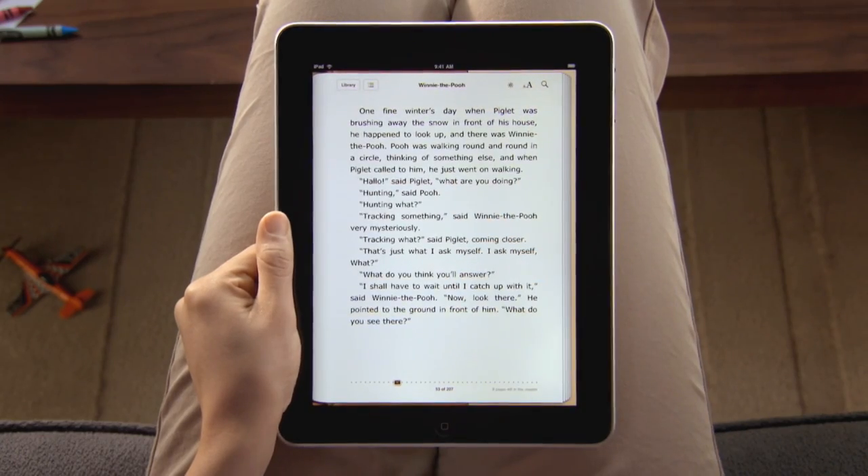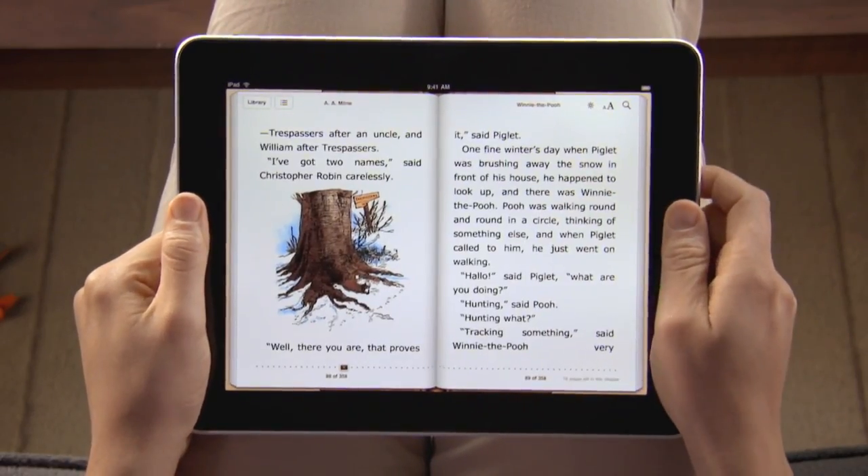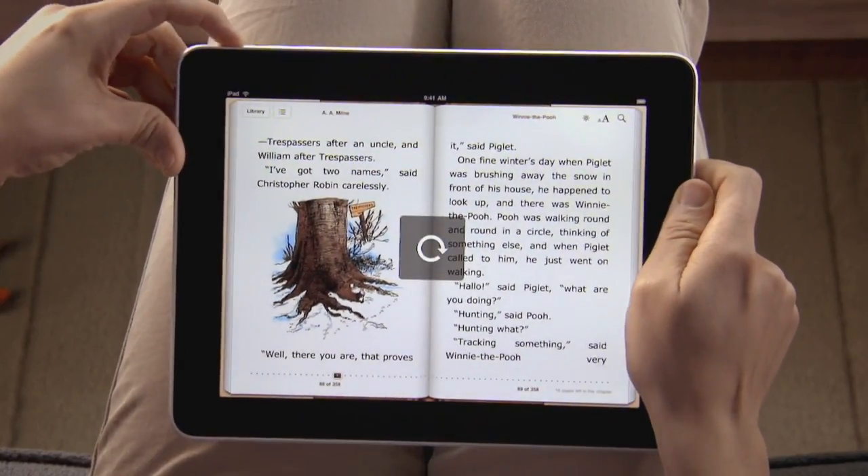Turn iPad to landscape, and you'll see two pages side-by-side. You can also lock the screen orientation here, so you can read with iPad on its side, perfect for reading in bed.